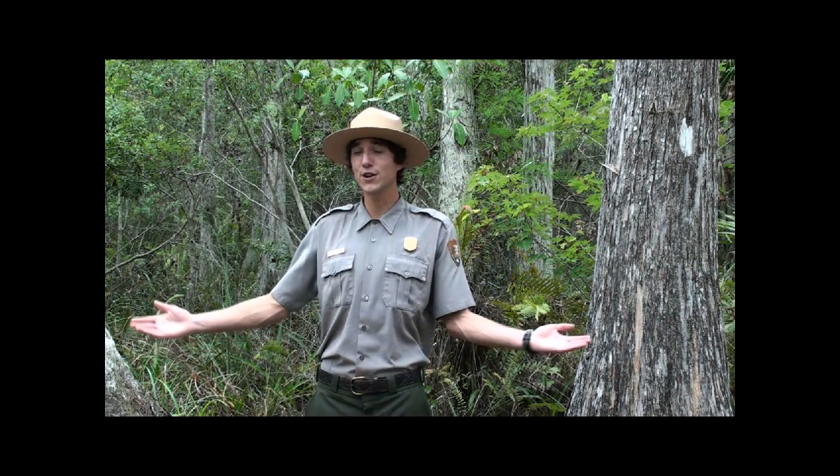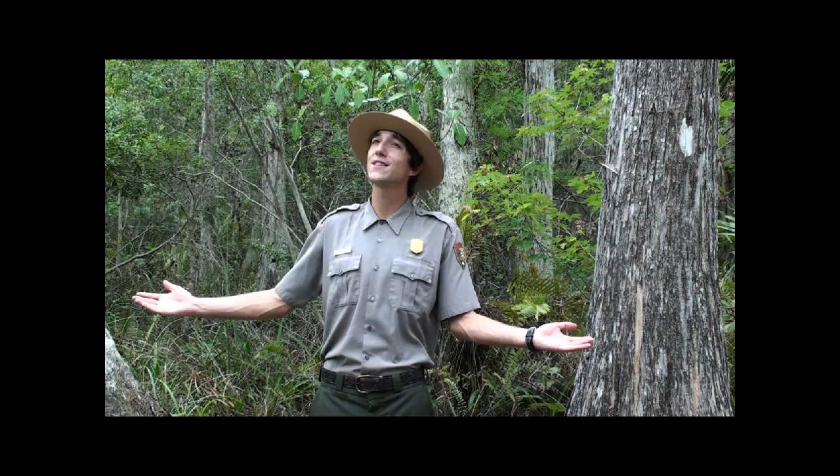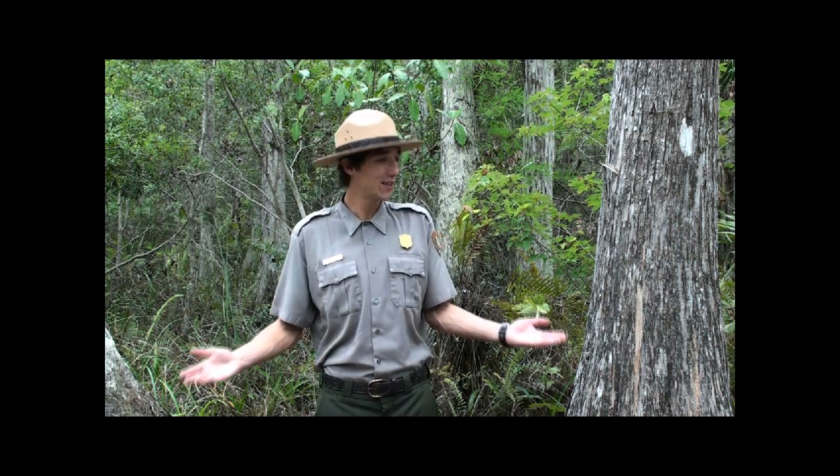Greetings. My name is Luke Gommerman and I'm a park ranger here in Big Cypress National Preserve. Big Cypress encompasses an area of over 729,000 acres and is home to diverse habitats such as this cypress swamp, but also freshwater marl prairies, slash pinelands, hardwood hammocks, and mangrove estuaries.